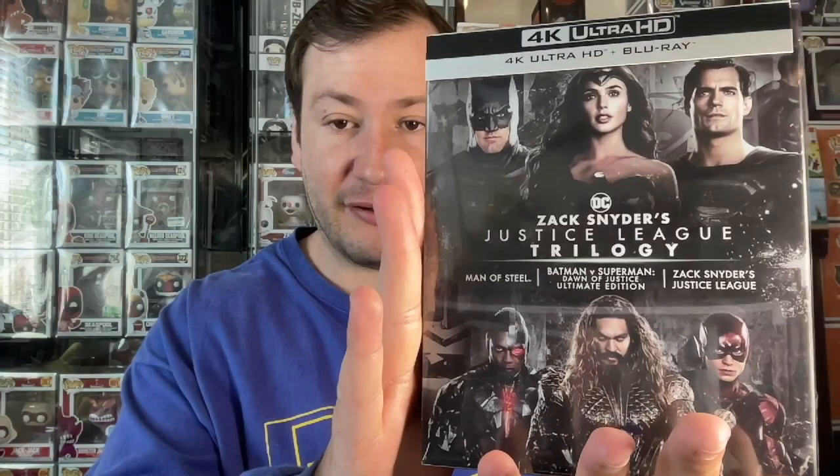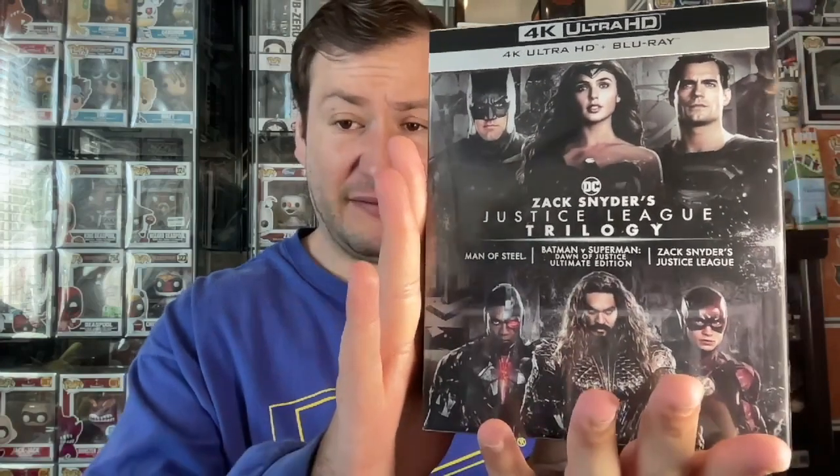Next we have a nice little collection here — the Zack Snyder's Justice League trilogy. We've got three movies: Man of Steel, Batman vs. Superman: Dawn of Justice Ultimate Edition, and Zack Snyder's Justice League — all three on 4K, plus the Blu-rays of all of them. I like the way this looks on the shelf — nice big spine, you can find the movies easily. And I did a full unboxing of this on the channel — I'll link that in the description.